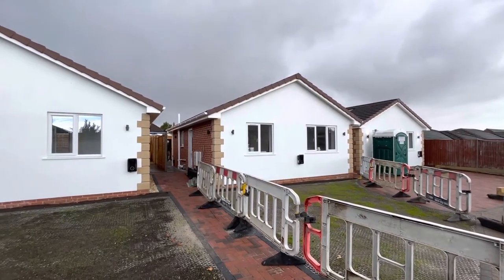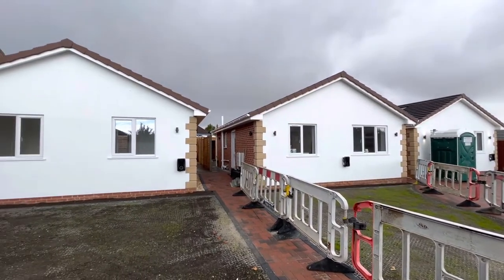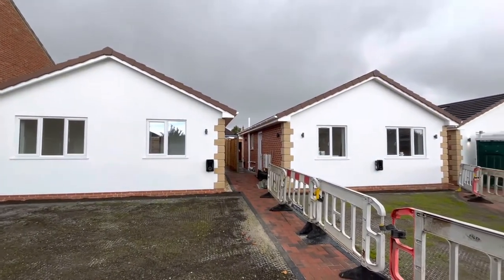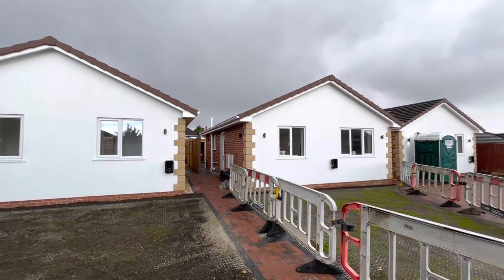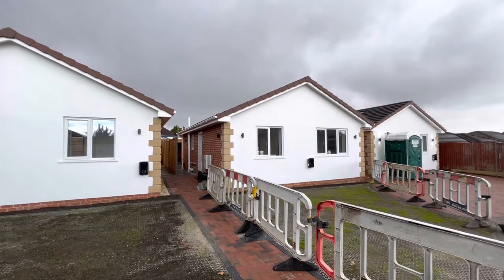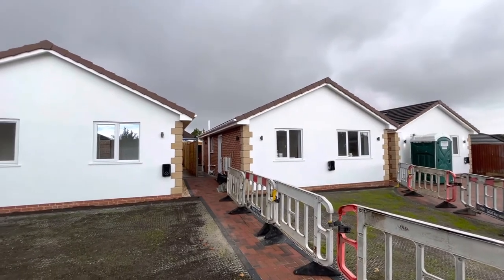Hello and welcome back to Dorset Property TV, where today you find us on Highview Gardens in Poole in Dorset, down on the south coast of England. BH12, and we have these beautiful contemporary detached two-bedroom bungalows quietly situated at the end of a residential cul-de-sac.